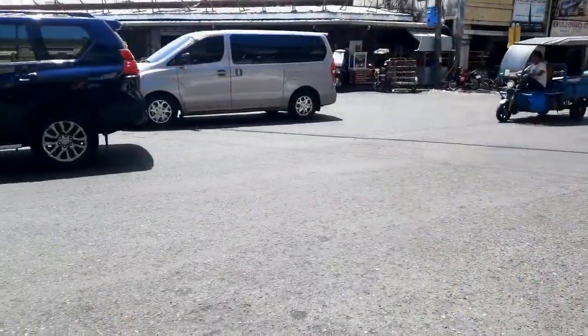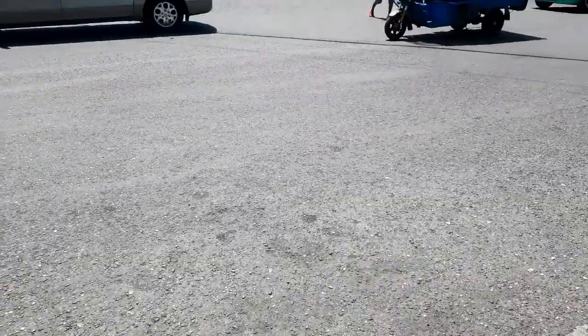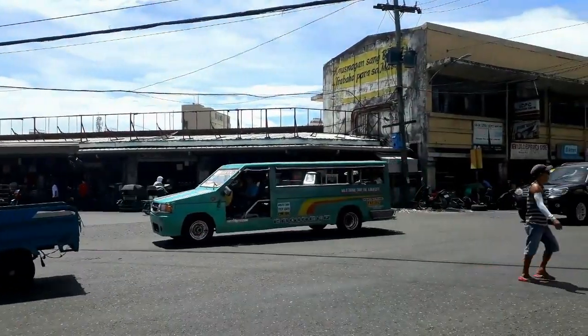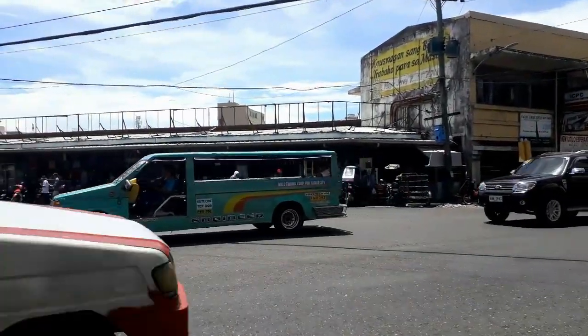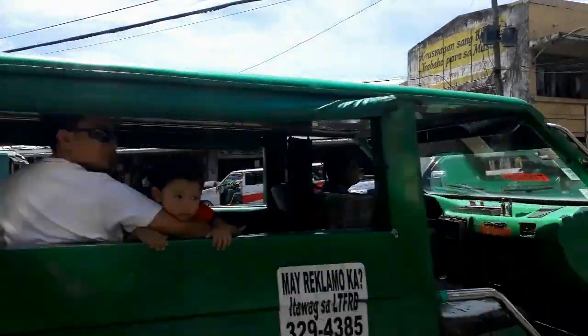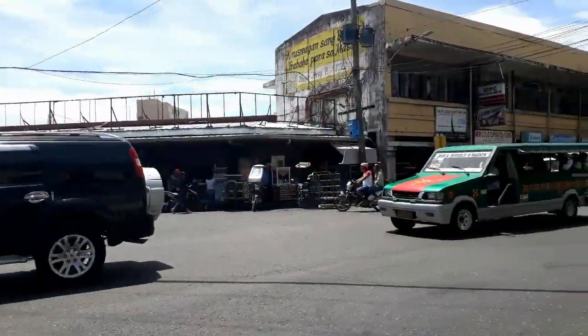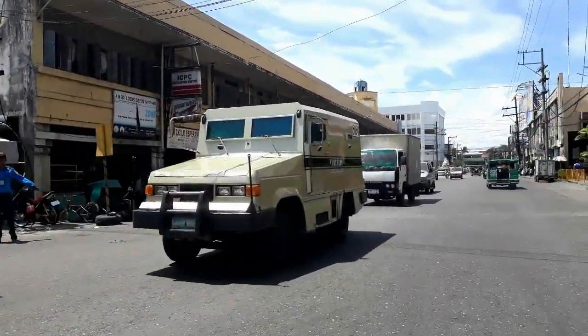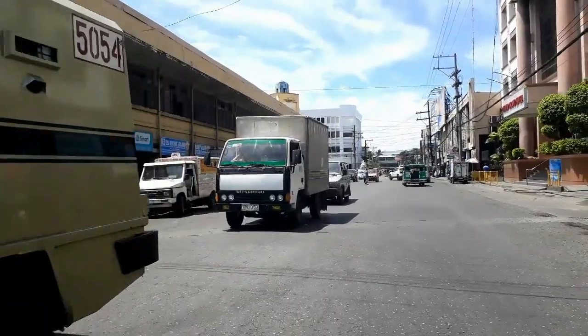Crossing the street here is always fun. There's never really a gap — you just kind of go, and they pretty much let you. It's interesting but it's not really a problem. I'm used to city living. I can cross the street. This traffic isn't bad today anyway.